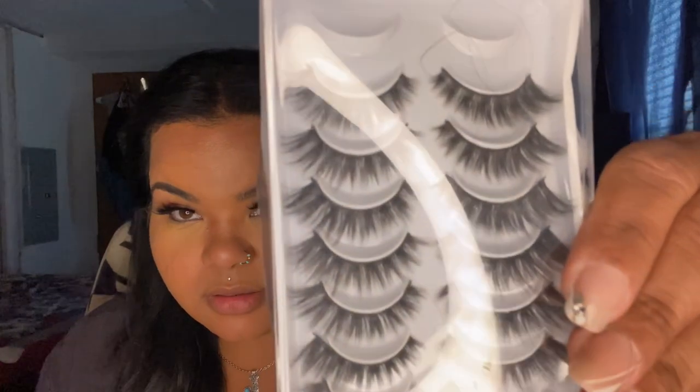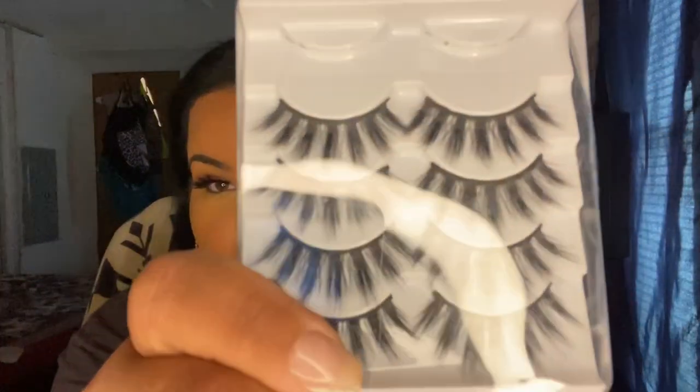The next item I got were these eyelashes. Y'all know I love my eyelashes. I got this set and these — and I actually have these ones on now.